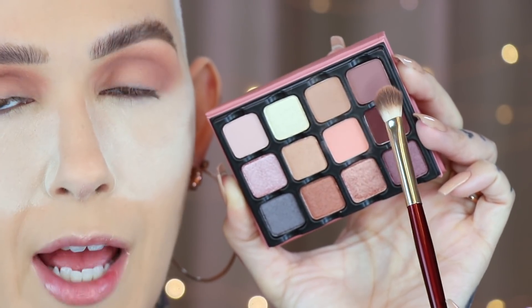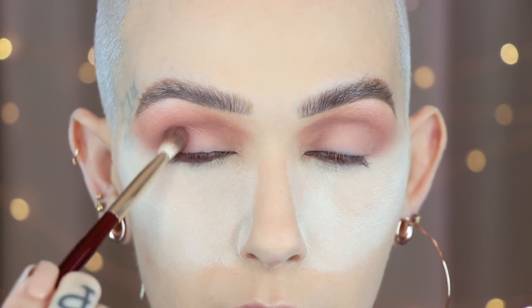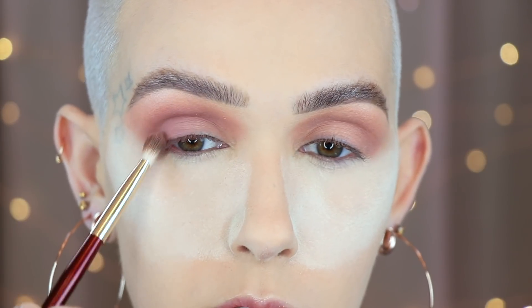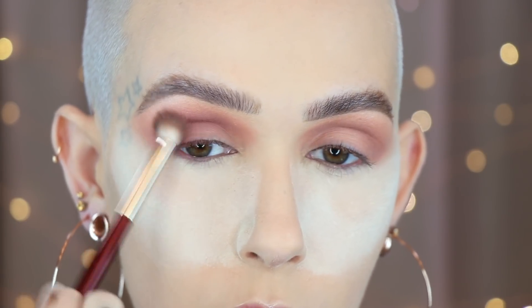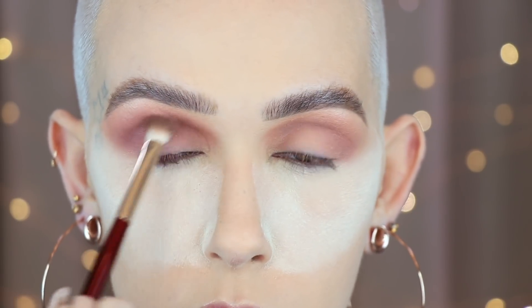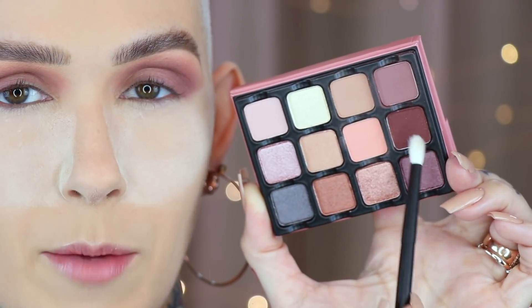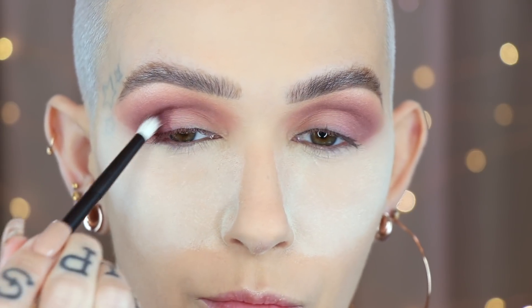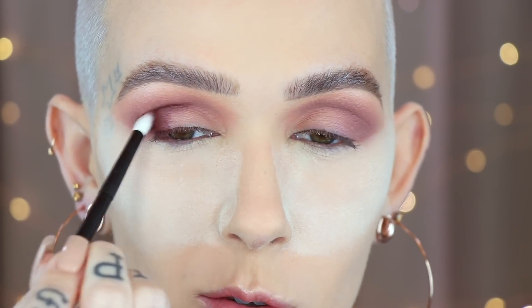Using the same brush I'm going to go in with the last shade in the top row, starting off on the outer corner, right over the lid, and again deepening up the crease just a little bit more, smoking out this outer corner. I'm going to go one step down to this shade right here, tapping it on the very outer corner.